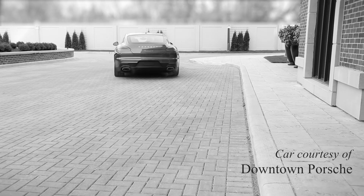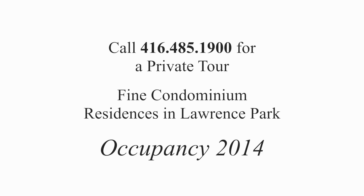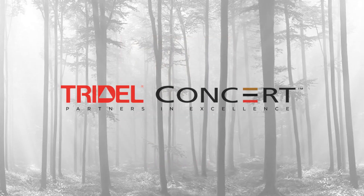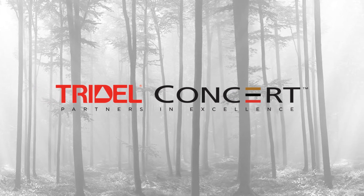Blythwood at Huntington offers exceptional living overlooking Sherwood Park Ravine. Blythwood at Huntington — a fine community by Tridel and Concert Properties. Partners in excellence.